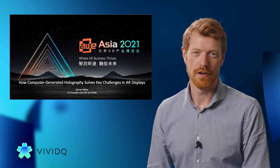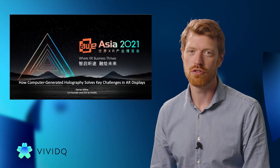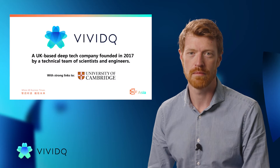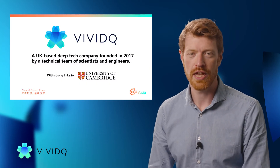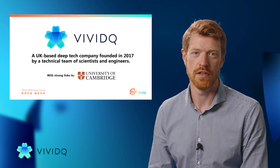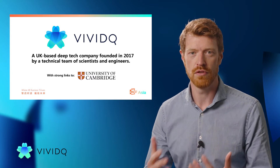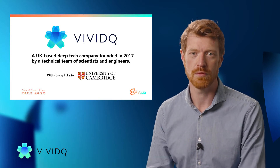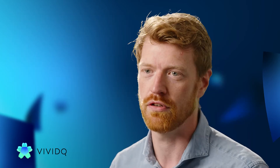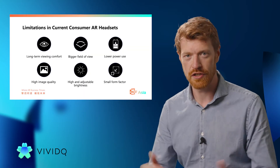I'm Darren Milne, the CEO and co-founder of VividQ, and today we're going to talk about how computer-generated holography can solve some of the biggest problems for AR displays today. VividQ is a Cambridge-based company out of the UK that grew out of a research initiative at the University of Cambridge. Myself and a group of technical co-founders uncovered some new advances in holographic display that enabled us to kickstart a company specifically to create products based on computer-generated holography that can revolutionize this entire space.